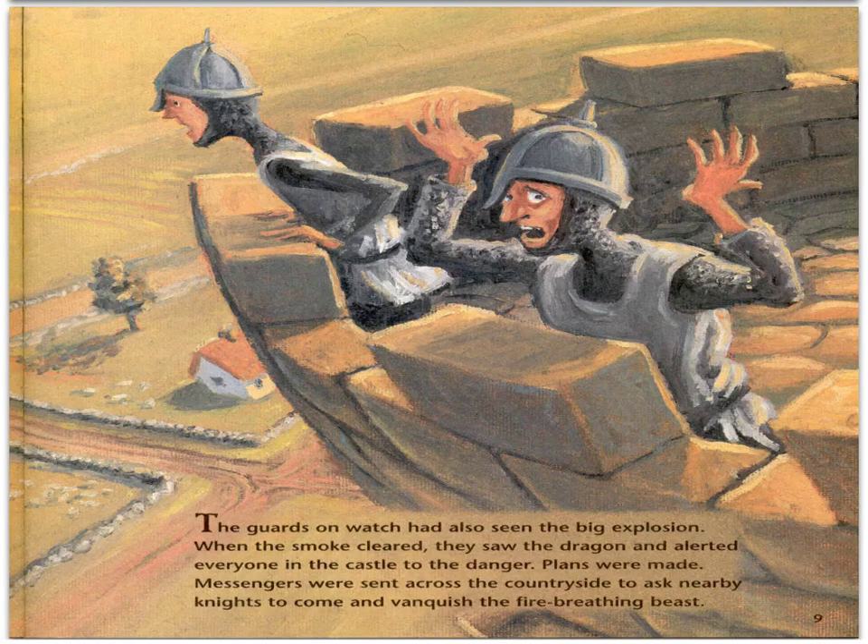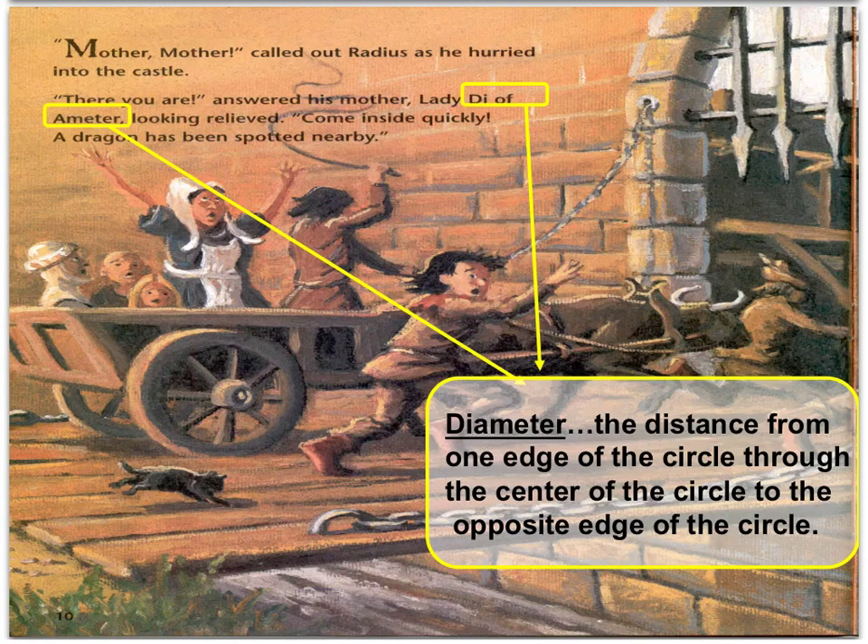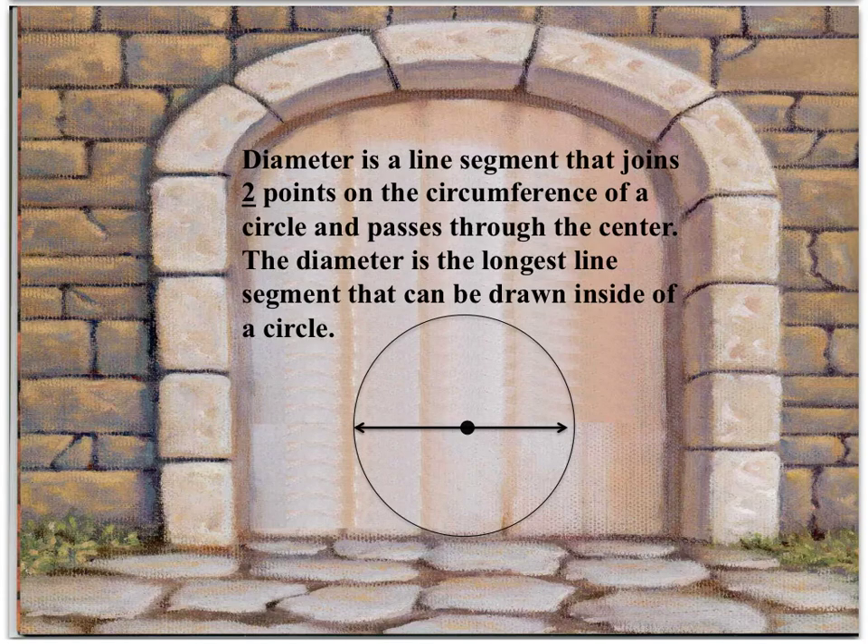The guards on watch had also seen the big explosion. When the smoke cleared, they saw the dragon and alerted everyone in the castle to the danger. Plans were made. Messengers were sent across the countryside to ask nearby knights to come and vanquish the fire-breathing beast. Radius hurried into the castle calling for his mother, Lady Di-of-Ammeter. What I want you to take from the text is the word diameter, which is the distance from one edge of the circle through the center of the circle to the opposite edge. Diameter is a line segment that joins two points on the circumference of a circle and passes through the center of the circle. The diameter is the longest line segment that can be drawn inside of a circle.